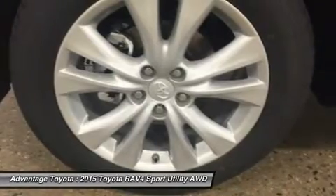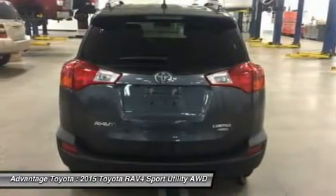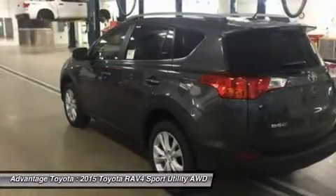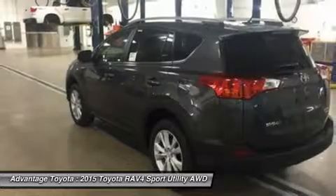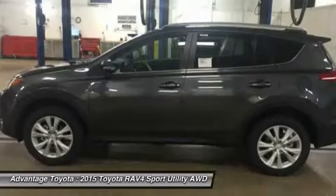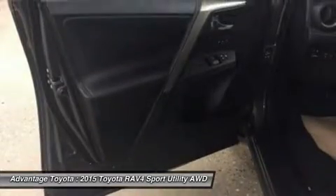RAV4's standard 2.5L engine produces 176 horsepower along with 172 pounds-feet of torque to make short work of long roads. With the pull of the handle, passengers can recline the rear seatbacks and enjoy the ride. Even with all the legroom offered by the RAV4's interior, there's still plenty of room for your gear.